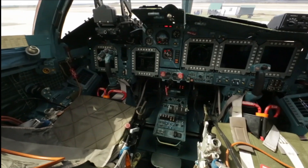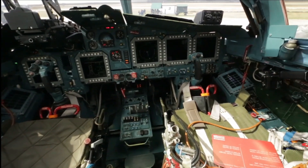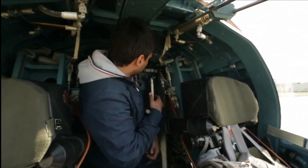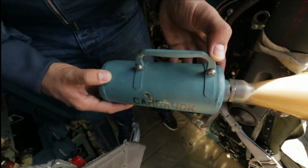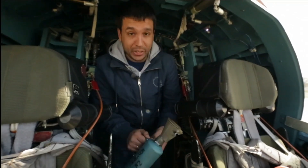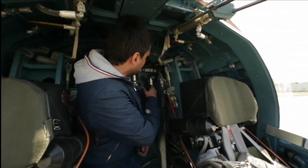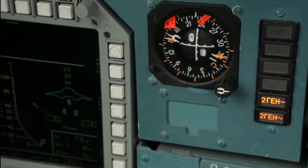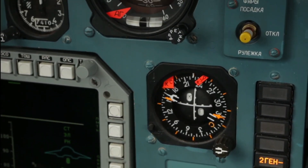But what about the myth that the Su-34 has a bathroom and kitchen? This claim is somewhat exaggerated. There's a basic system for physiological needs, consisting of a funnel and a chemical collector cylinder — not exactly luxurious, but certainly an improvement over the usual alternatives like disposable garments. As for the kitchen, it's more of a compact space with a shelf for rations, a heated flask for drinks, and a small microwave-like device. It's not homey comfort, but it provides essential amenities for long missions.